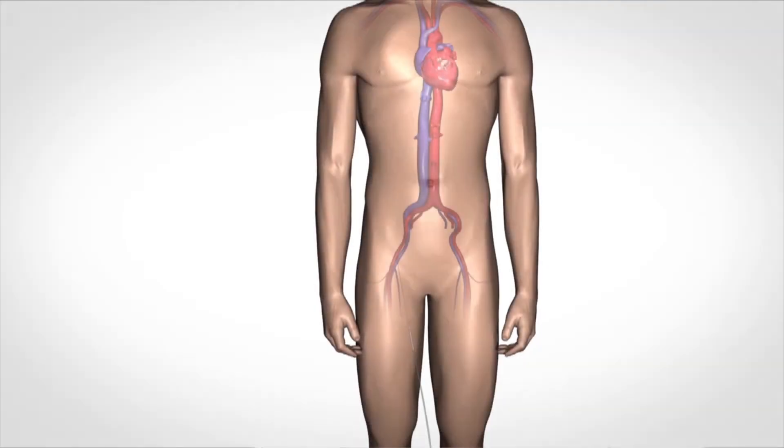Currently there's an additional treatment using transcatheter valves, which allows many patients who are very poor candidates for open heart surgery to have the procedure at very reasonable risk. Performing the procedure involves accessing the artery and vein on both sides of the groin areas.